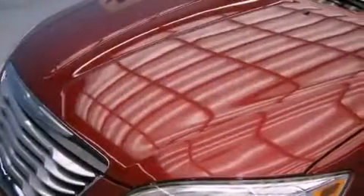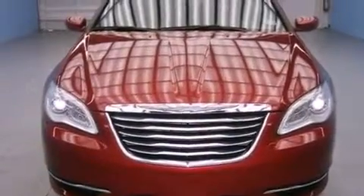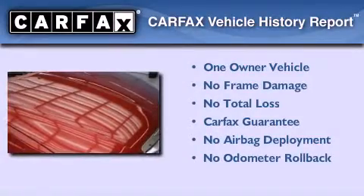With an EPA estimated rating of 31 miles per gallon on the highway, it's easy to see how you can save. This Chrysler has had only one owner and it qualifies for the Carfax buyback guarantee.